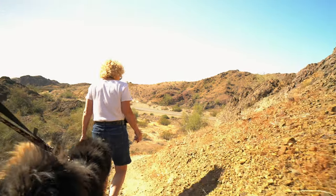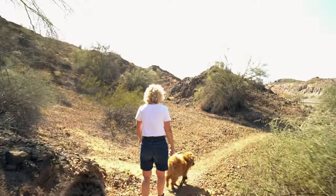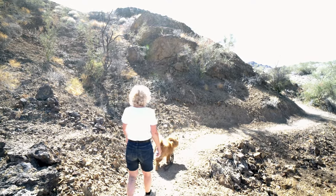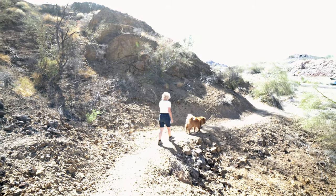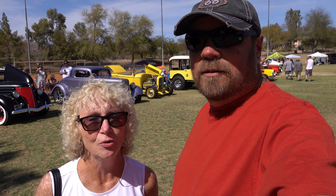Lake Havasu, Arizona, and they took us to a car show here. It's called Deuces Wild and it's in the local park. It's really kind of cool — there are a lot of old hot rods here. We've been spending the last couple hours just wandering through, talking and checking out the old cars. It's always fun seeing these old cars. We'll show you some of those cars right now.